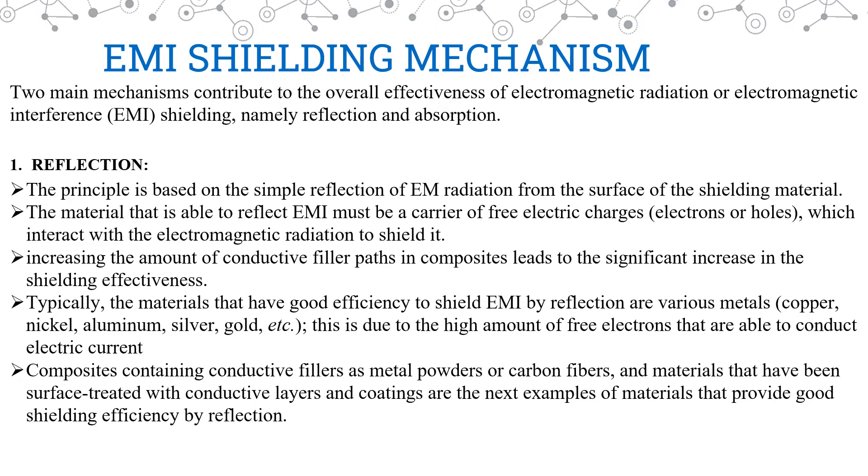First, reflection. The principle is simple — it is based on reflection of EM radiations from the surface of the shielding material. The free charges on the surface react with the electromagnetic radiation, thereby shielding it. Therefore, the shielding material should be a carrier of free charges. We can also increase EMI shielding efficiency through conductive filler parts. Examples of such shielding materials include copper, nickel, aluminum, silver, gold, etc., because they carry a large amount of free electrons. Additionally, composites containing conductive fillers such as metal powders or carbon fibers, and materials surface-treated with conductive layers and coatings, also provide good shielding efficiency by reflection.